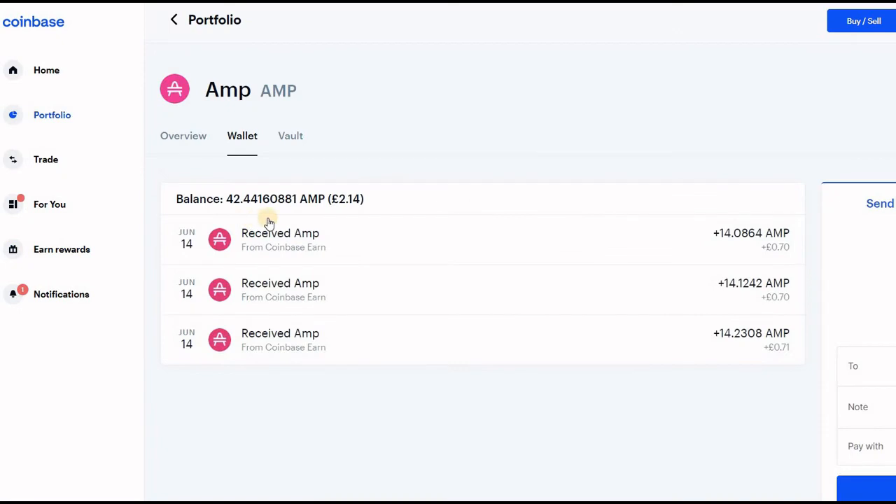If we go to my portfolio I can show you — I've earned 42.44 M, which is the same as two pounds fourteen. I'll just leave it there and as the price goes up later on I can sell it at a profit.